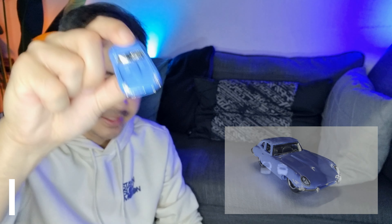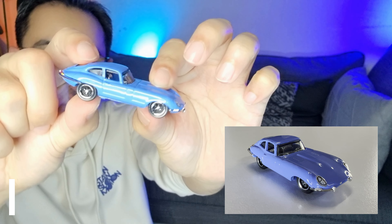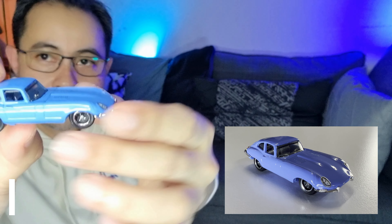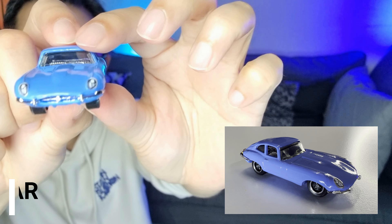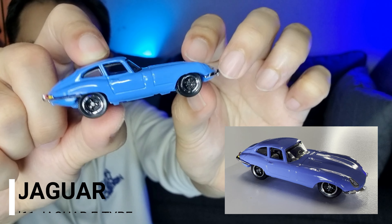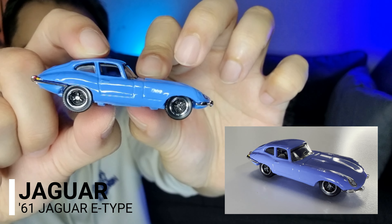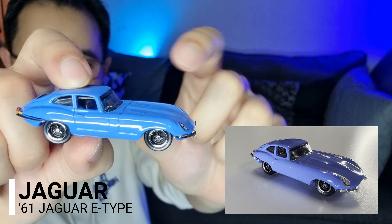Seterusnya kita tengok pula kereta Jaguar — Jaguar E-Type. Warna biru, macam baby blue warna dia. Ini memang design kereta lama. Tahun 61 — 1961 Jaguar E-Type. Kereta ni adalah tahun 1961, kereta lama. Nampak design dia very lama, warna biru baby blue.